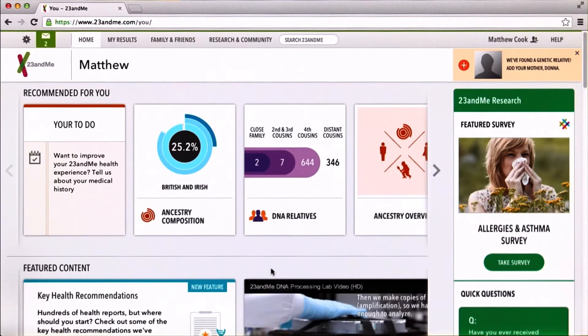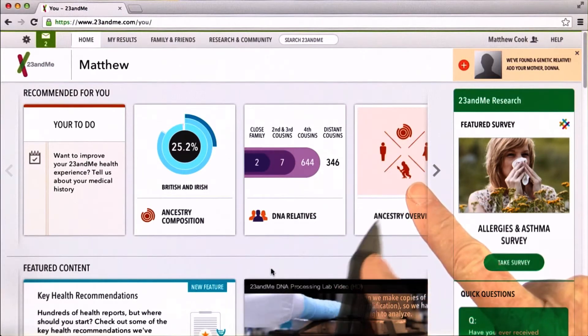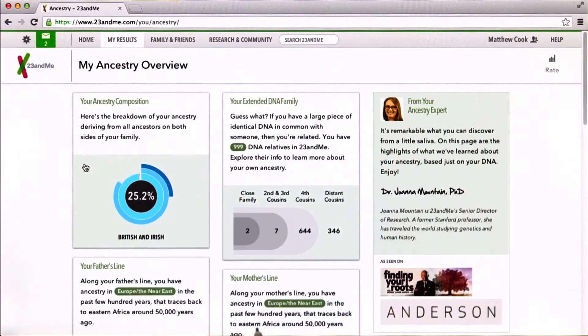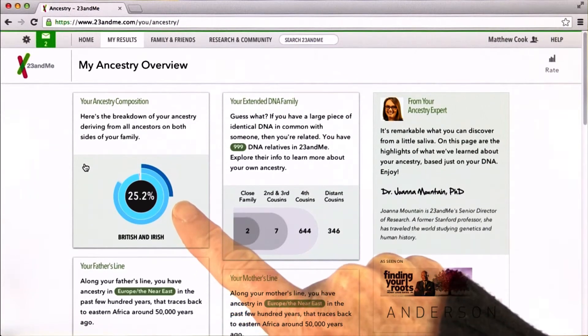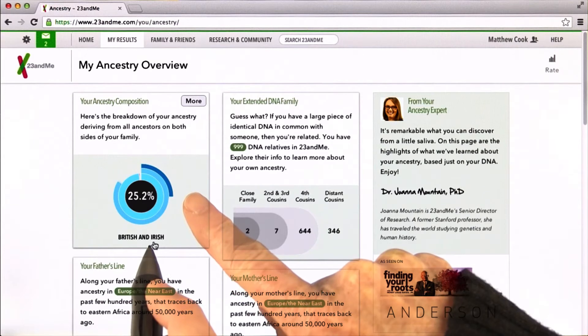There are a bunch of options for where to start here, but I suggest we start with Ancestry Overview. The most broad overview of your ancestry is in this feature called Ancestry Composition.